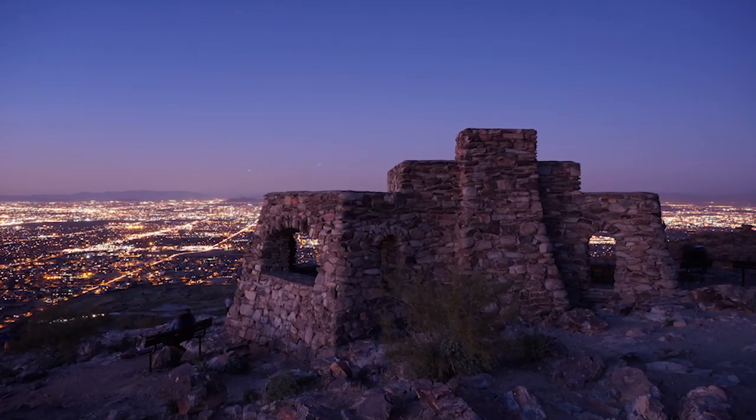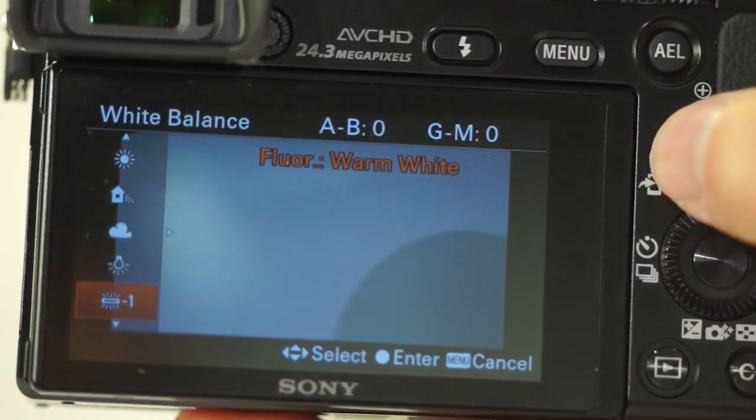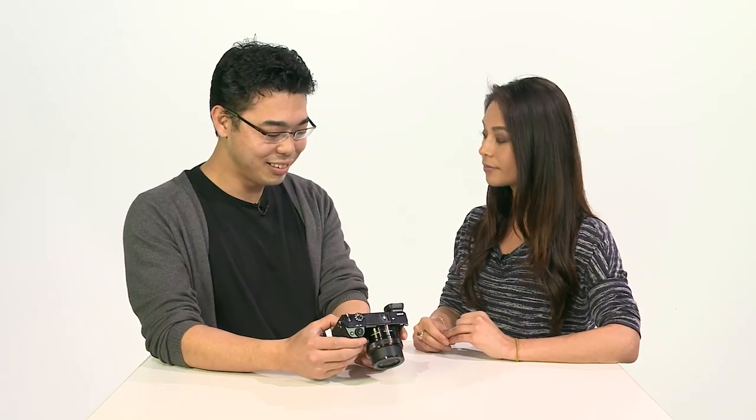In terms of ISO, it's the same as the NEX6 at 25600. But combined with the new Bionz X image processor, you get really great low light shots. With white balance, you can customize a lot of it — and we're now including an underwater white balance setting, which is great for divers.